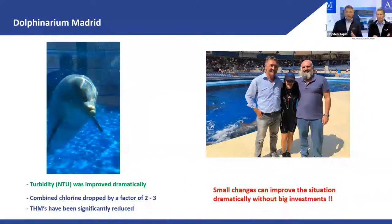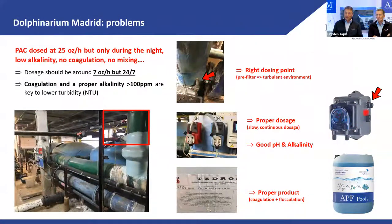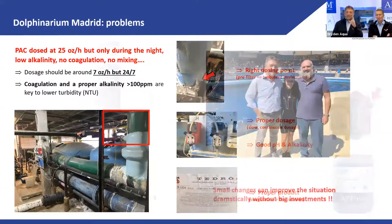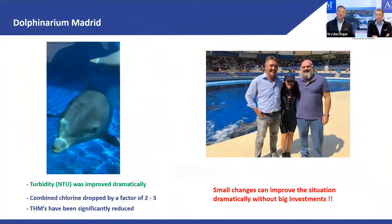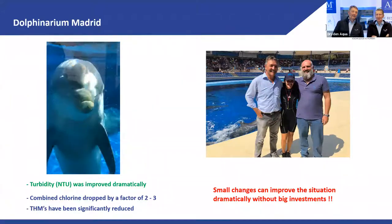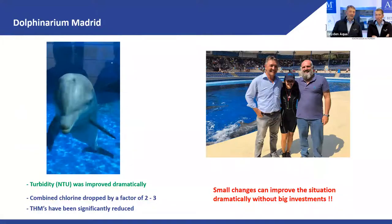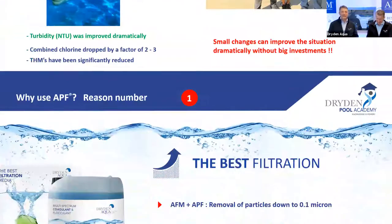The improvement really came down to three points: right injection point, using the right dosing pump, and using the right product. Honestly, I think the first two were the complete game changer. That's my friend Armando in Madrid and the trainer — she does miracles with the dolphins. This is the baby dolphin, Dorada. It was a joy to see.